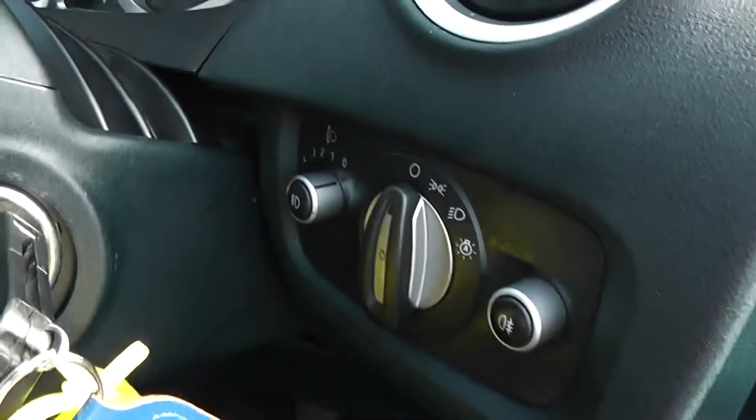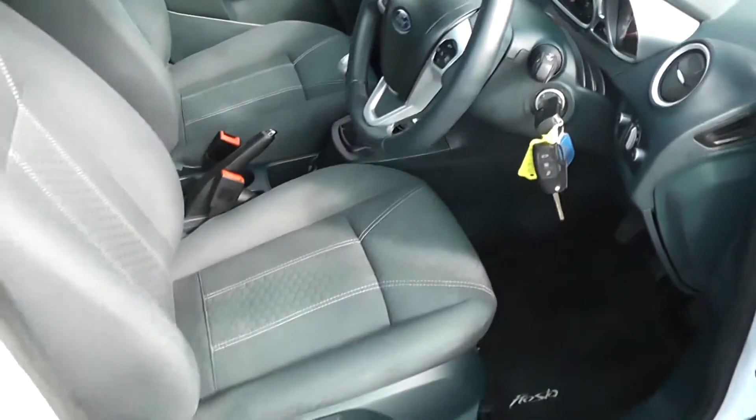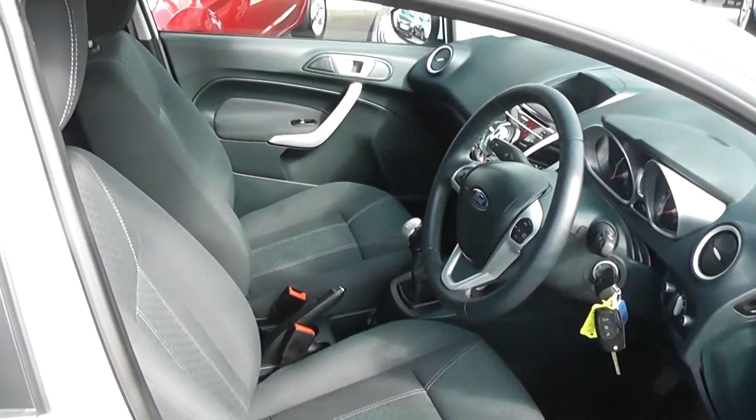It comes with a spare key. There are adjustable headlights in the front, and it's in great condition inside as well as outside, having been very well looked after by its two previous owners.